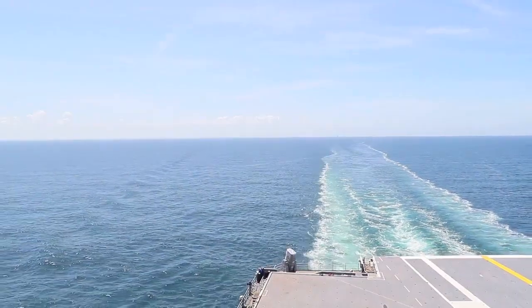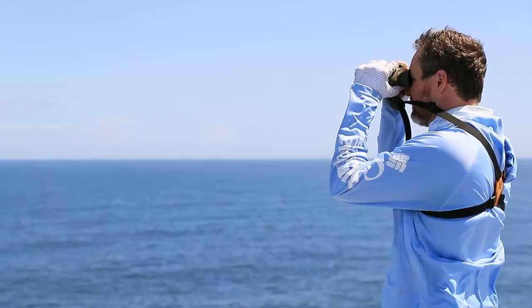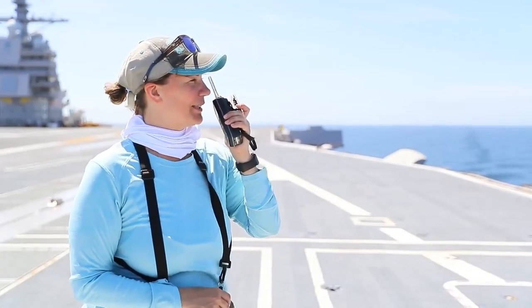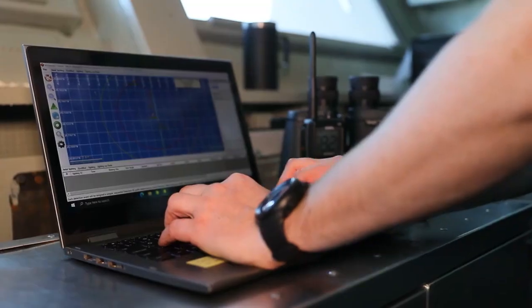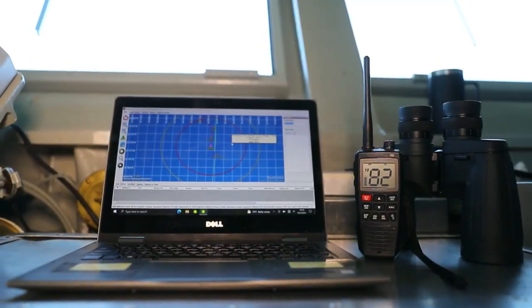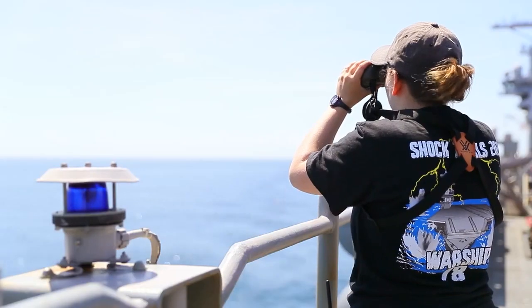We're looking for splashes, any sort of movement in the water that might be marine wildlife. Once we spot a sighting, we report that to our protective measures coordinator who tracks it on their computer. I have some marine animal tracking software here that plots the sightings as they come in.